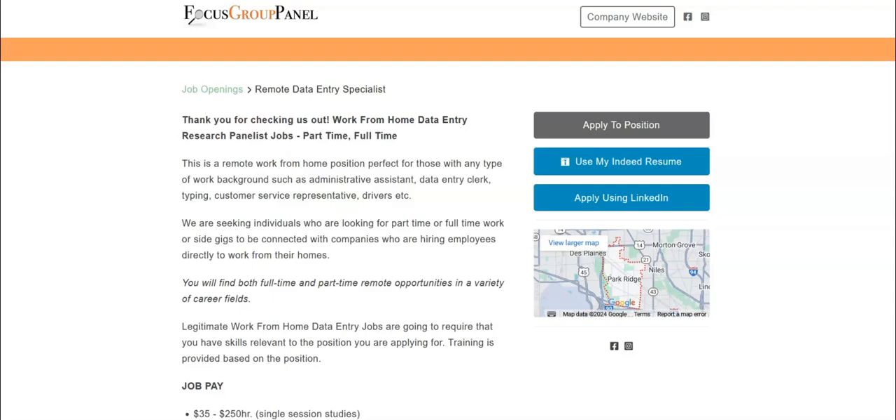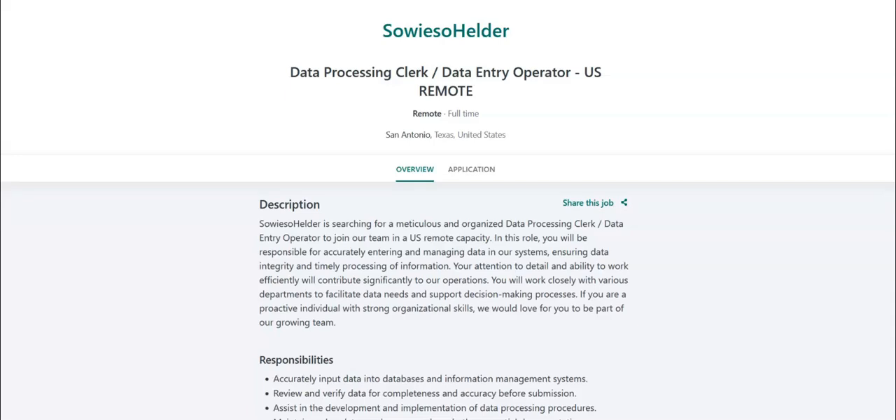The next job is with Soiso Helder and they're looking for a data processing clerk slash data entry operator. For this job, you will accurately input data into databases and information management systems, review and verify data for completeness and accuracy before submission, assist in the development and implementation of data processing procedures, maintain and update employee records and other essential documentation, perform regular data backups and ensure data security measures are followed, generate reports and summaries based on data as requested by management, and collaborate with team members to improve data entry processes and resolve discrepancies.